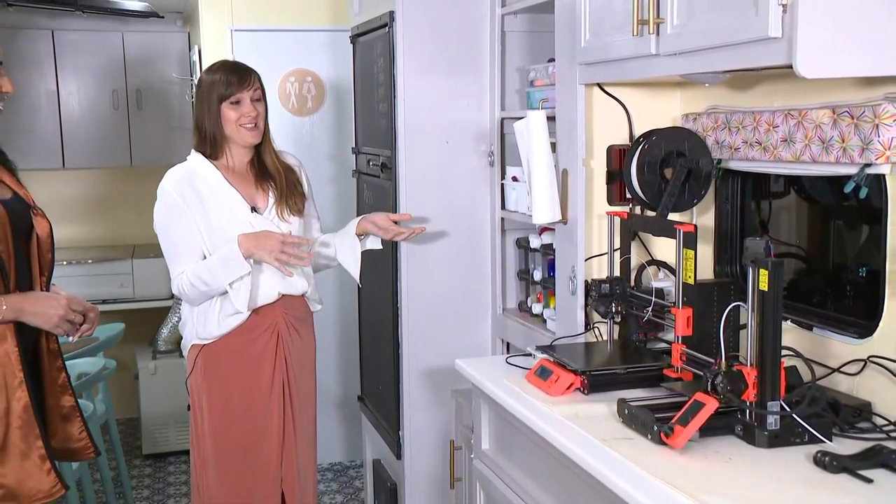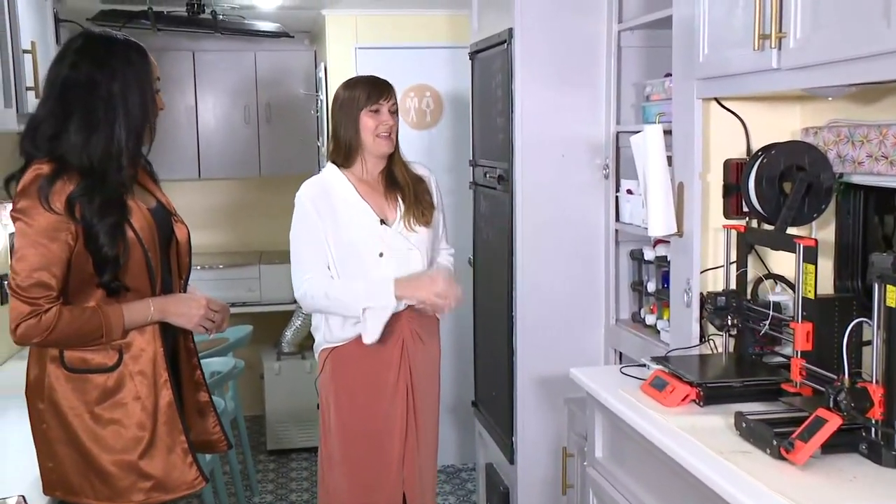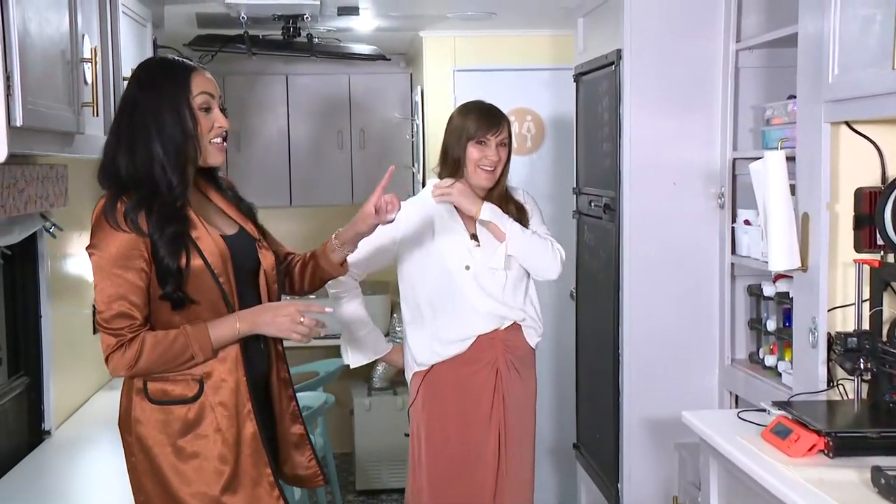We can teach students in about an hour and a half how to create their own thing. This is not in just every classroom, so this is really special and unique.